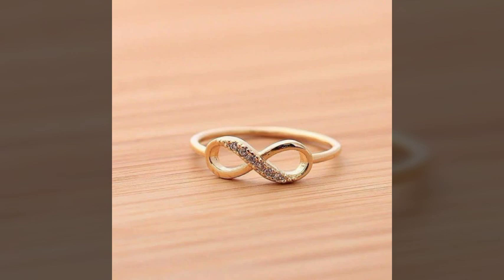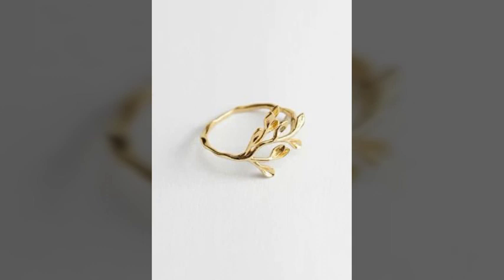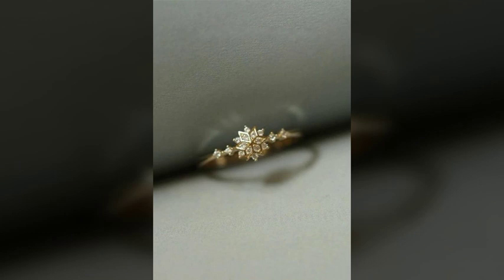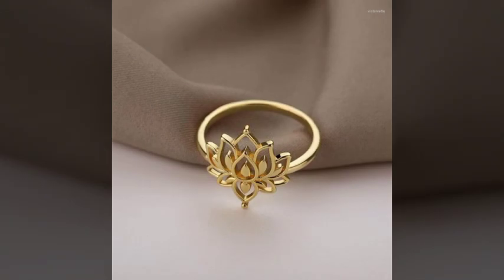There are the most beautiful, most attractive and most fantastic diamond rings available in this video. I hope you would like and enjoy these beautiful, amazing and most stylish rings. There are attractive ring design ideas and awesome ring design ideas.